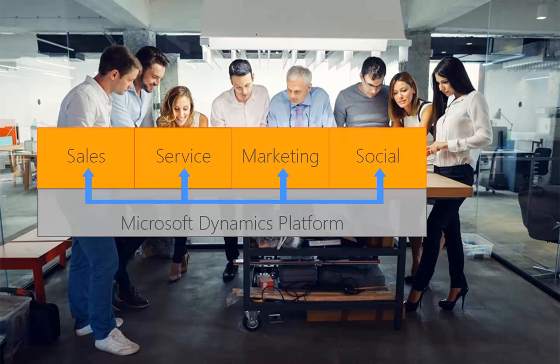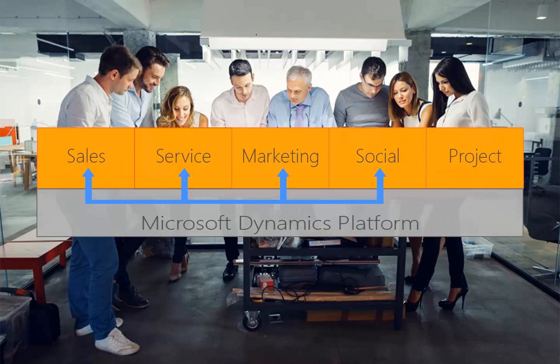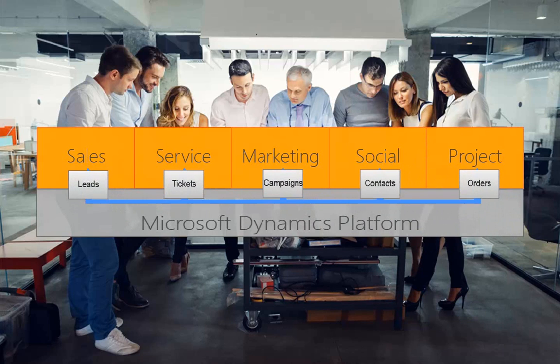Or you empower your Microsoft Dynamics platform with CRM project. It is natively embedded. Integrated cross-departmental work is available out of the box. Leads, tickets, campaigns, contacts, or orders can be used or linked in project management.